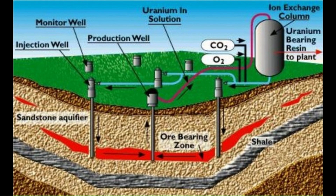When the laden solution reaches the extraction shaft, it's pumped up to the surface, or to a subsurface processing station, where the separation and refinement processes begin.